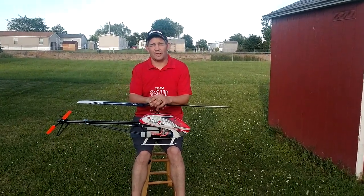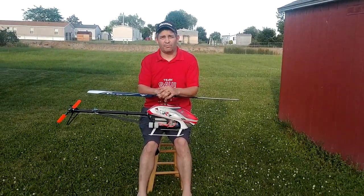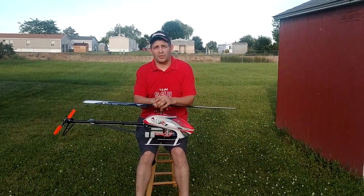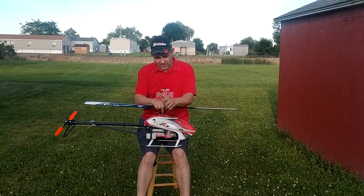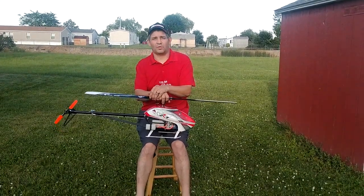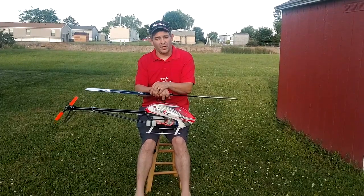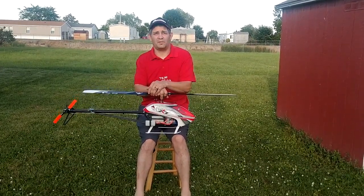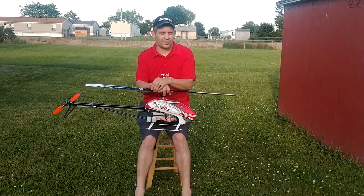Hello, Nate with Team GAUI USA here from Bowling Green, Ohio, talking about my favorite GAUI helicopter. That would be the GAUI NX-4, which I actually won in 2014 during the great GAUI build-off. I built it as a gas machine — it had something along the lines of 12 to 15 minutes flight time running on gas.